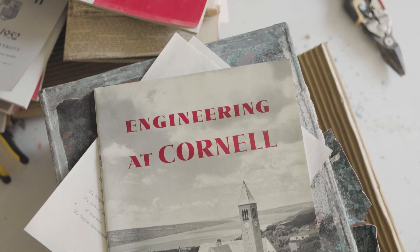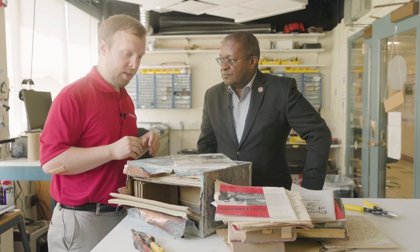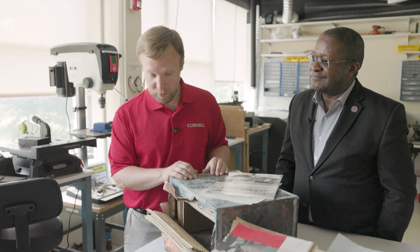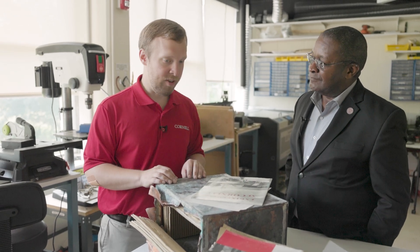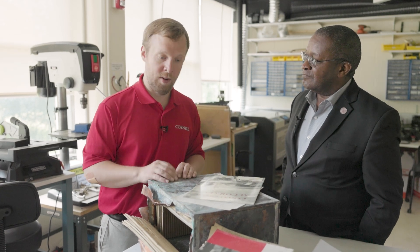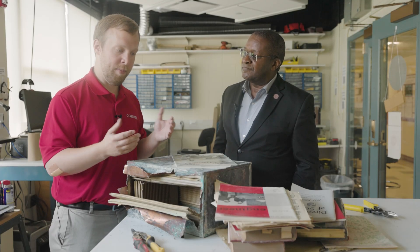These will go to the university archives, held in Kroc Library. They have a couple of other cornerstone contents that have been opened over the years. I think the goal with a cornerstone is to capture that snapshot of a time in Cornell's history — national news, local news, the student experience, who were the people at Cornell at the time, and some information about the namesake. A lot of material about Thurston himself, so we can remember why we put Thurston's name on this building and what his impact and influence were.